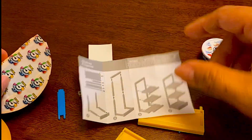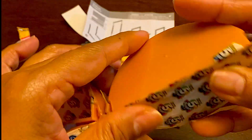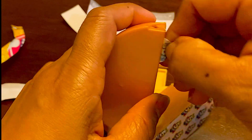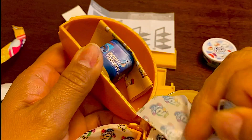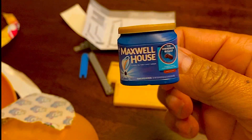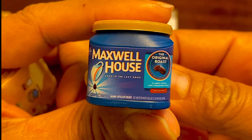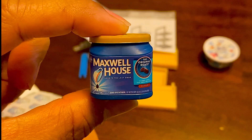I'm kind of excited to see what is in the rest of these. This one reminds me of orange slices. And what is this one? It's a Maxwell House Coffee - oh my gosh, it's the original. Look at how tiny this is!